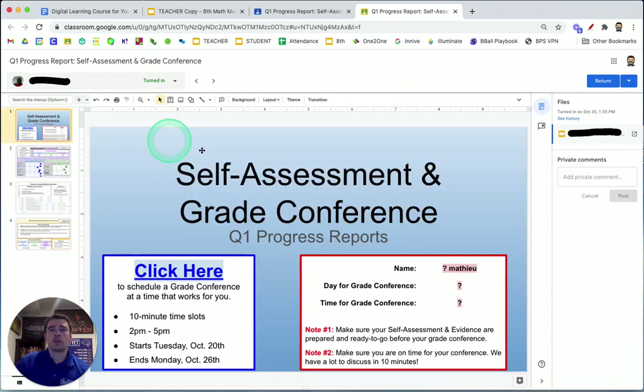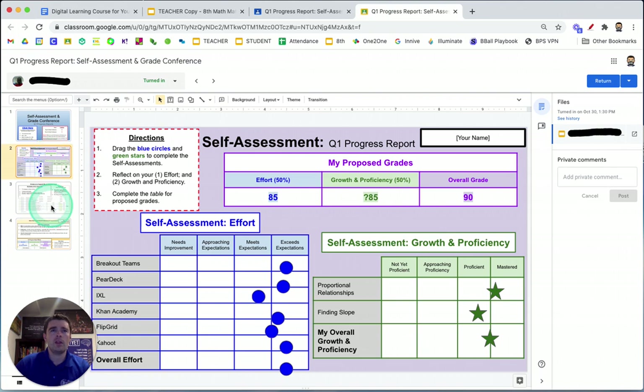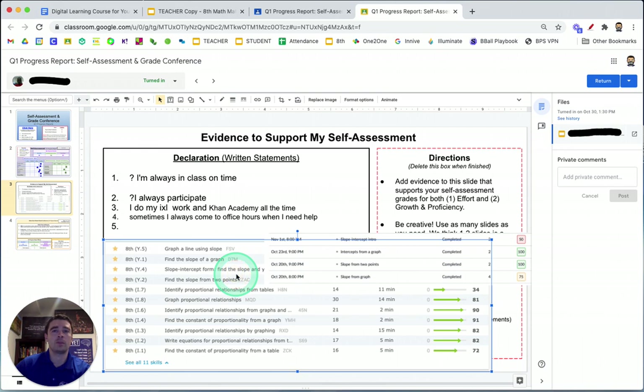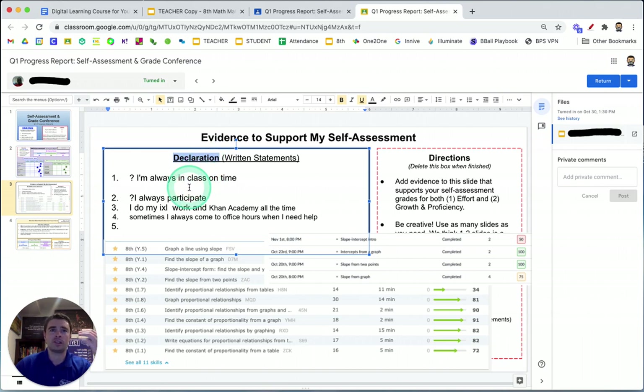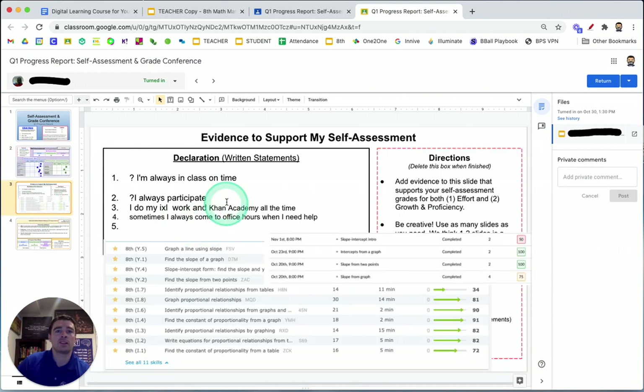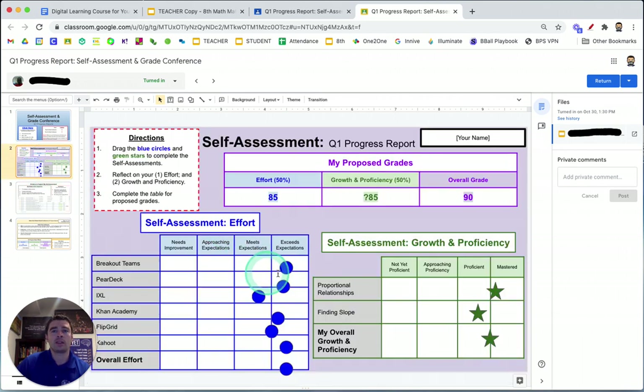When students open the self-assessment and grade conference document, the first slide is a cover slide with a link to Google Calendar to sign up and fields to record their name and conference information. The main content students prepare before the conference is on page two — their self-assessment with a purple background — and page three is a blank template where students can draw pictures with evidence of their math work and write statements, what we call declarations, where students declare: this is some of the work you know I'm doing that supports my self-assessment. We tell students to start with the self-assessment, then add evidence to support it.